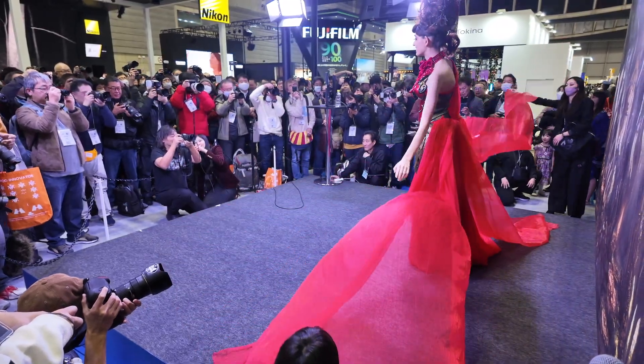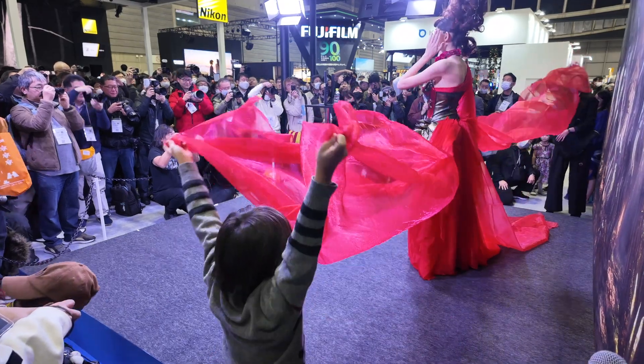Hi folks, welcome back to the floor of CP+. Somewhat ironically, I'm currently right in front of the Nikon booth filming back at Nex Storage because they're so packed out I just can't get close enough to actually speak and be heard there.